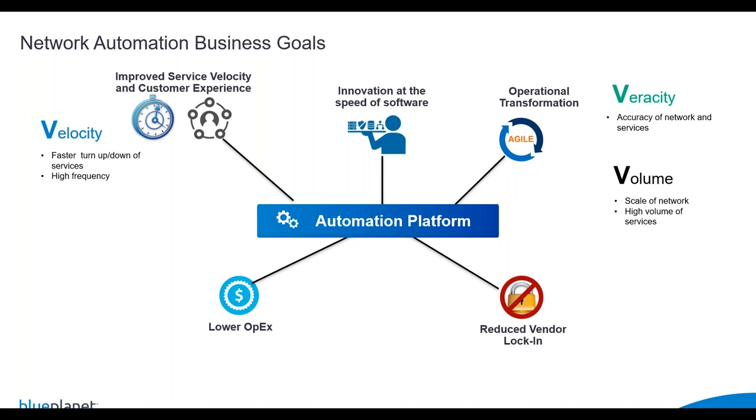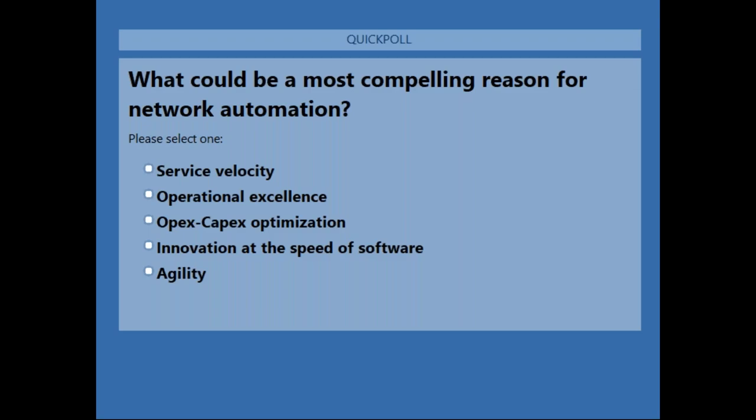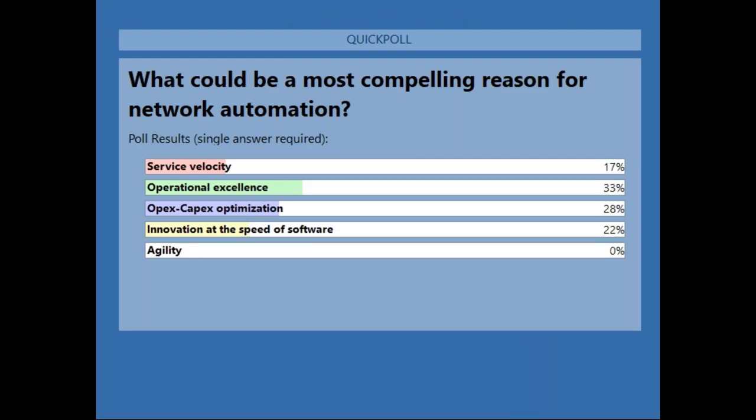We have a quick poll question: which is the most compelling reason for network automation? The results show 17% say service velocity, 33% say operational excellence, 28% say OPEX/CAPEX optimization, and 22% say innovation at the speed of software. This pretty much coincides with the global feedback we have received.